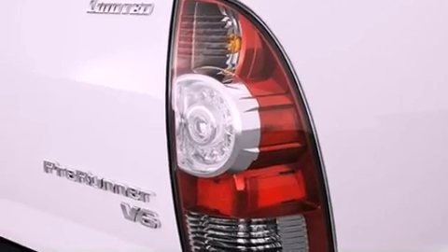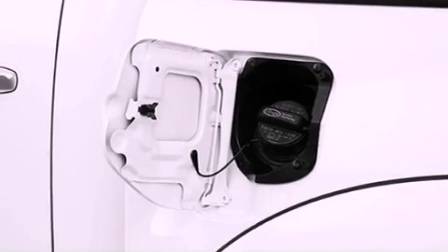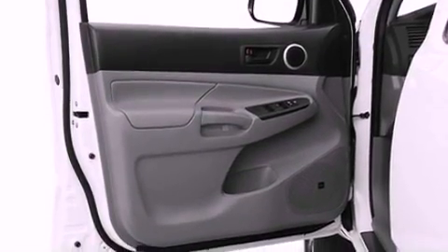Air conditioning, a rear split-bent seat, cruise control, a passenger side vanity mirror, an engine immobilizer theft deterrent system, a chrome grille, fog lamps, an anti-lock braking system, steering wheel mounted stereo controls, and an auxiliary power outlet.